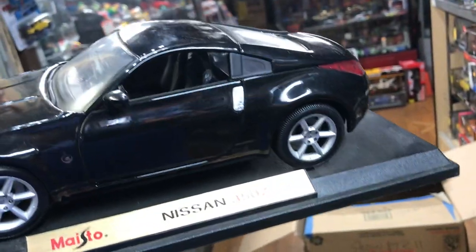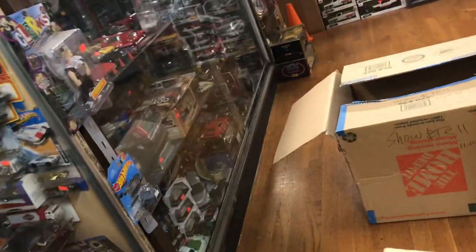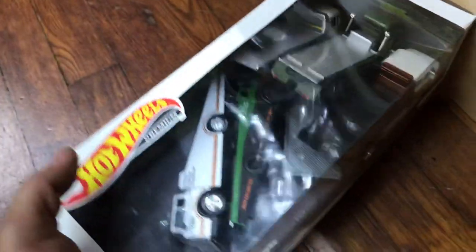Oh, look at this one — a Nissan 350Z. Very nice, look at that. I see you. Wow, very cool. I have to say this is a good box too. Nice. Let's have fun with this — it's pretty good. It's my type of scale. I do like every scale, but this is my favorite — the 1/64 scale.